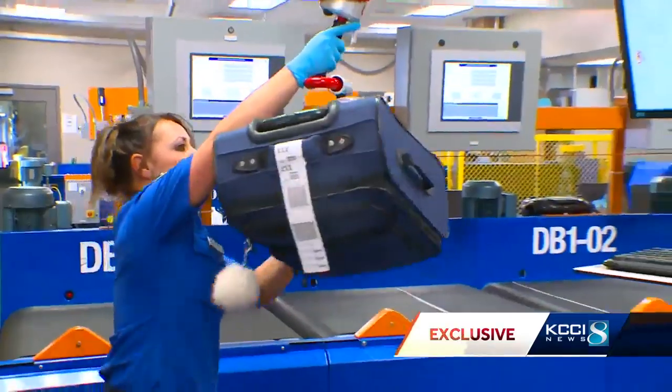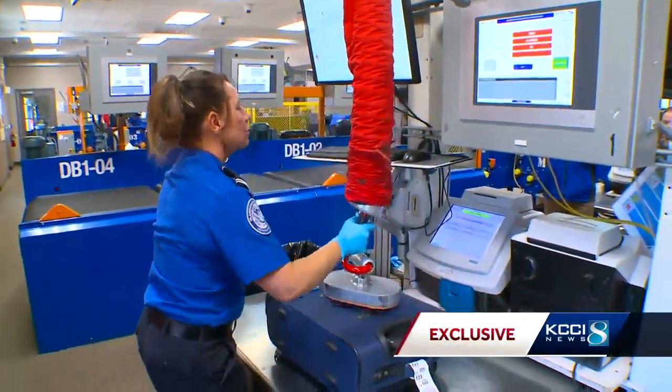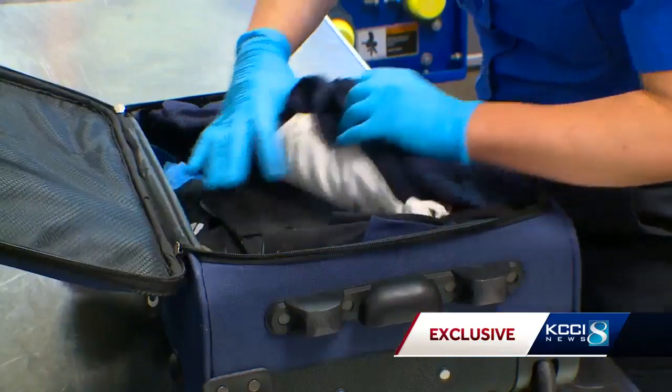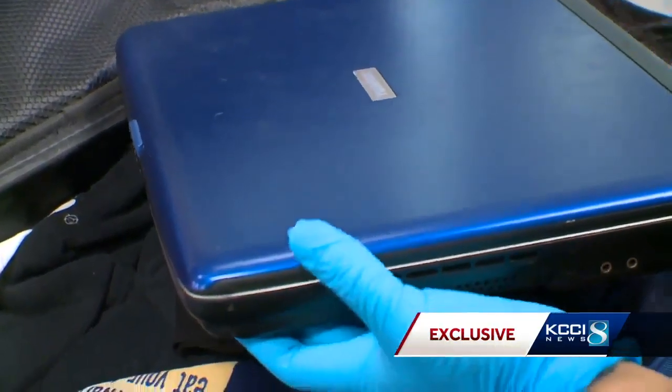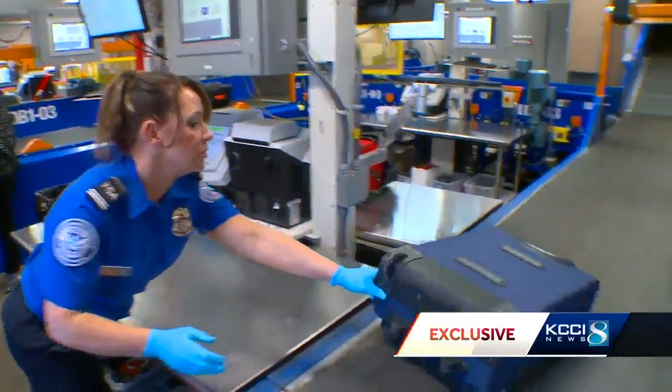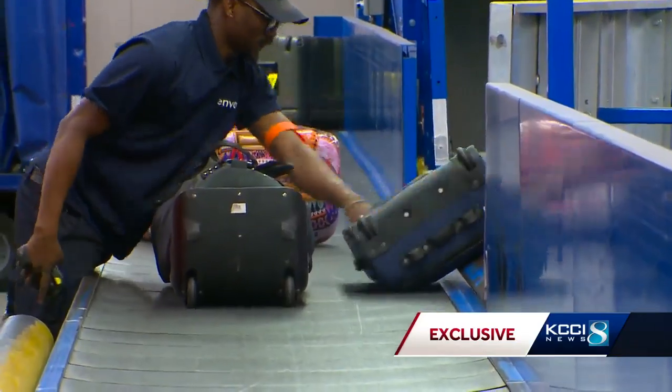That's when another TSA agent uses a vacuum device to transfer the suitcase from the belt to a special screening station. She also looks at a 3D picture of the luggage and knows exactly where to look in the suitcase. In this case, it's a laptop. She checks for explosive trace residue, and if there is no problem, the bag heads onto another moving belt, out of security, into the baggage loading area, and onto a plane.